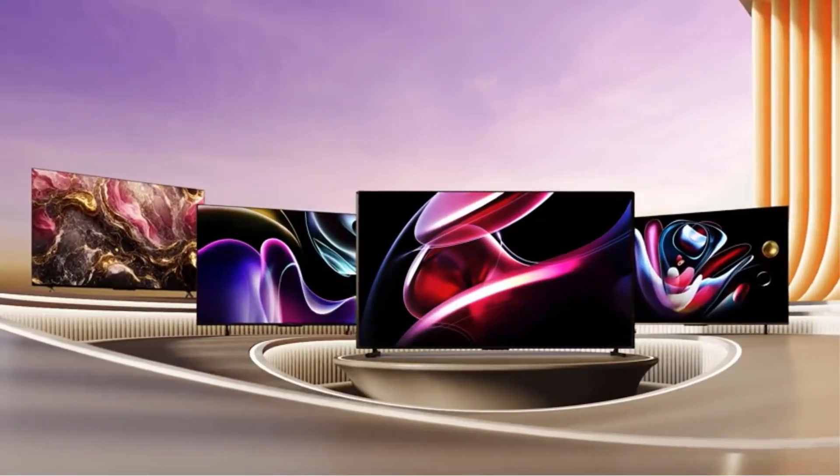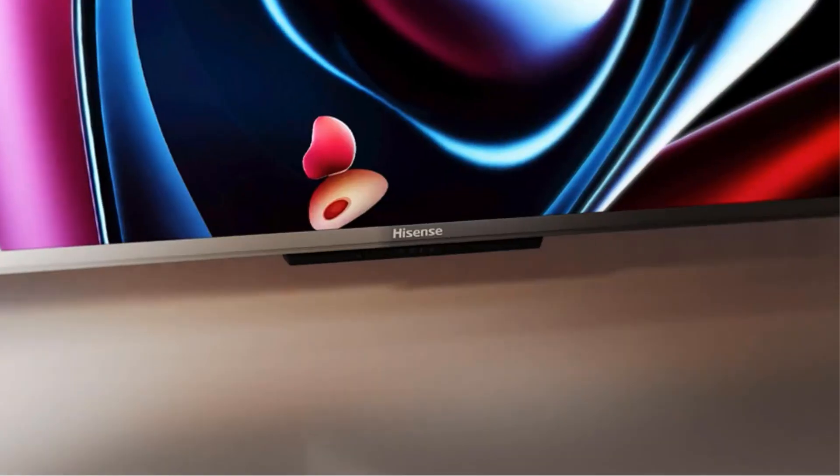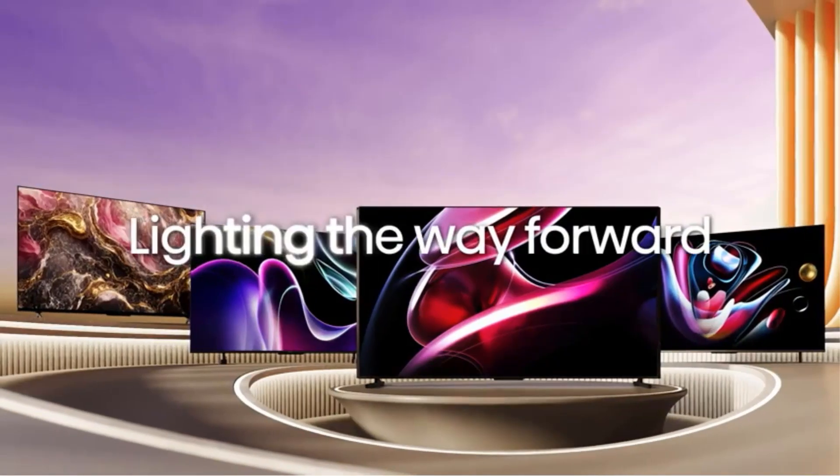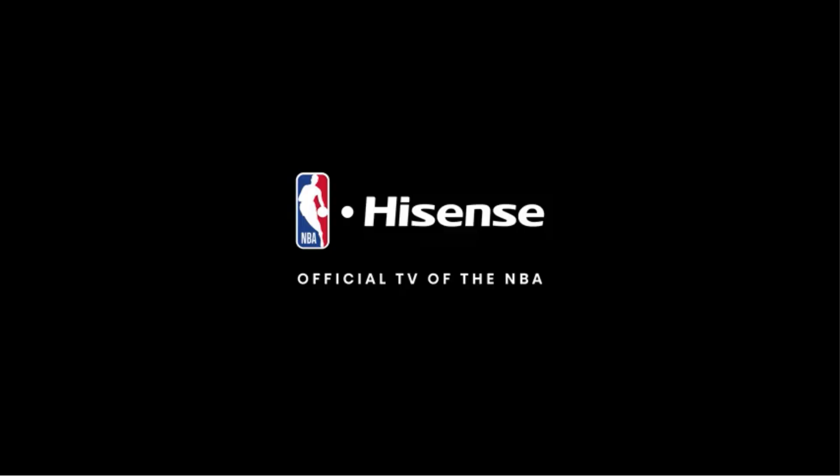With 4K OLED technology, Hisense delivers a picture that is engaging and completely unique. This suite of patented hardware and software technologies creates a captivating visual experience that can only be achieved by Hisense.